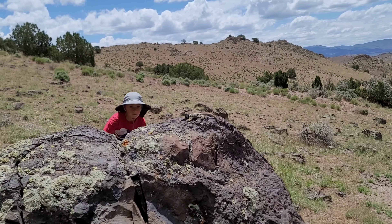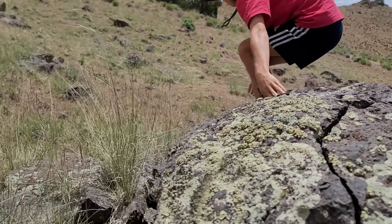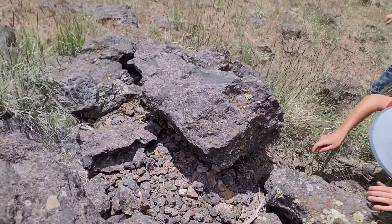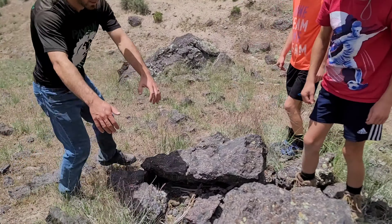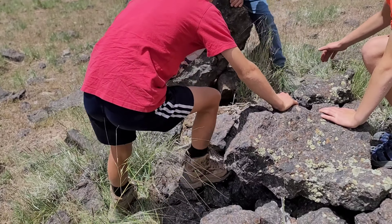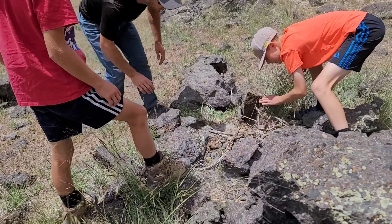Oh! Oh! Carson! Get it, Trevor, get it! He's holding it! Okay, he's under this rock. I'm gonna flip the rock this way, which means he's gonna go that way, so both of you stand on that side. Okay, you ready? He's probably under there.